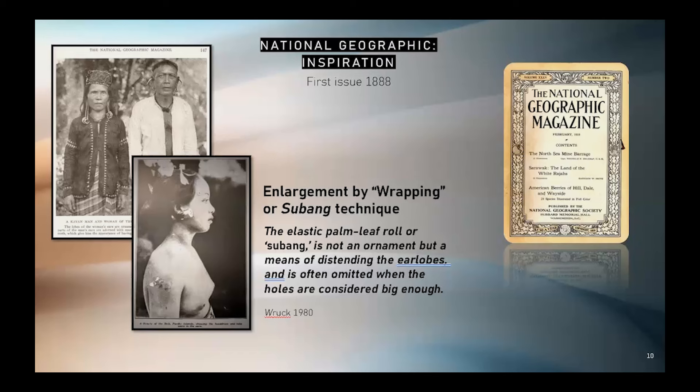From the inception of National Geographic, people were drawn to the presented body modifications. For some, National Geographic awoke a previously unknown desire to pierce. For many, it provided aspirational goals and inspiration for how to get there.